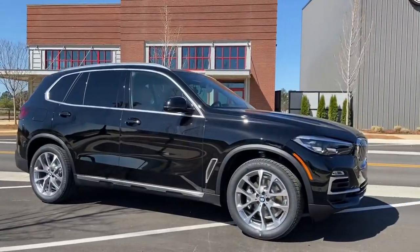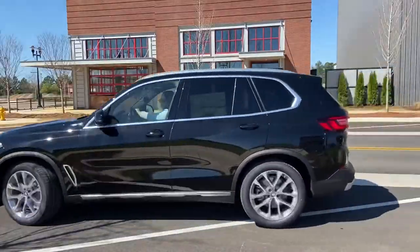Now you've had a chance to learn a little more about the X5, but there's nothing like driving one. If you'd like to see what it's all about for yourself, come take a test drive at Century BMW in Huntsville, Alabama.